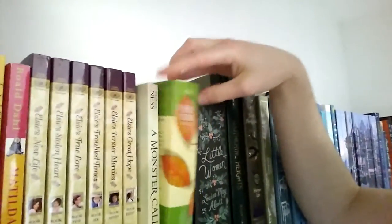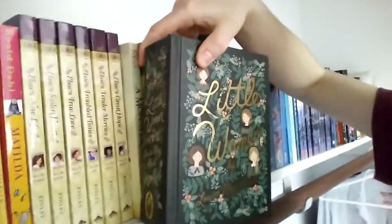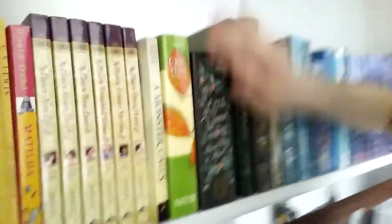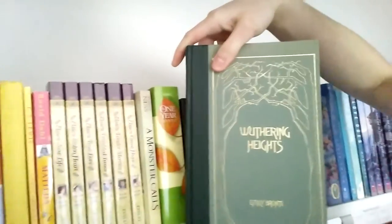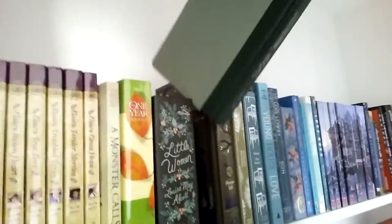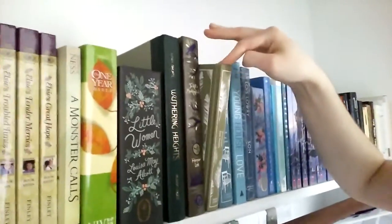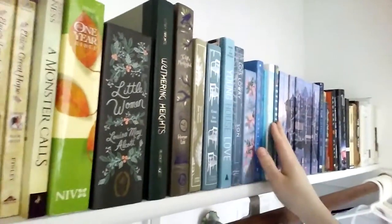The One Year Bible. Little Women by Louisa May Alcott — this is the Puffin in Bloom edition and it is so pretty, totally worth every penny spent. Wuthering Heights by Emily Bronte, which has a pretty cover as well. To Kill a Mockingbird by Harper Lee. Persuasion by Jane Austen. And then we get into the blues.